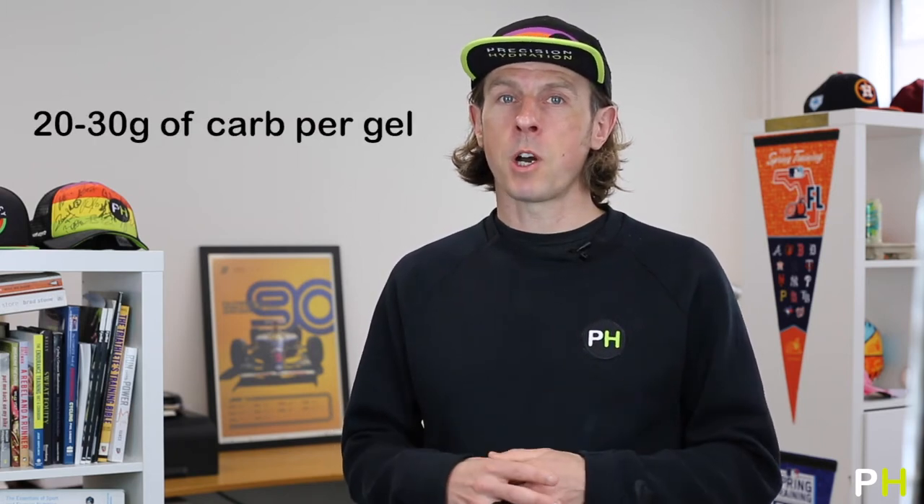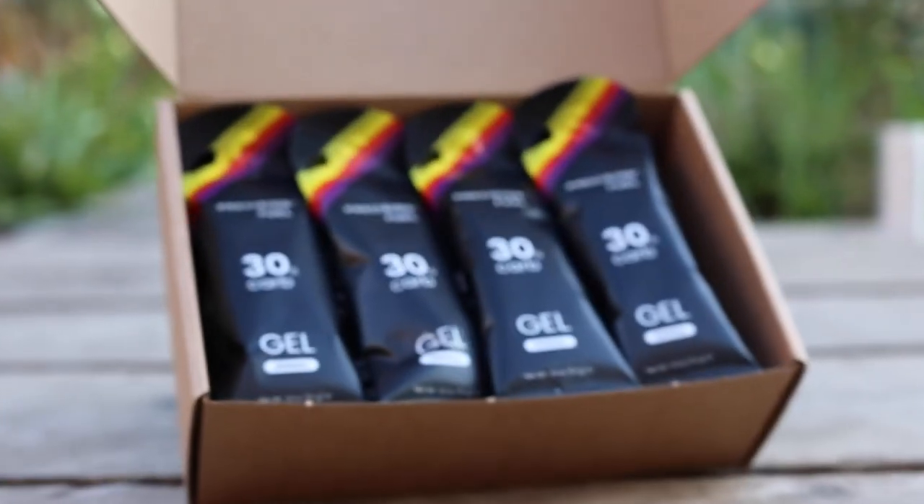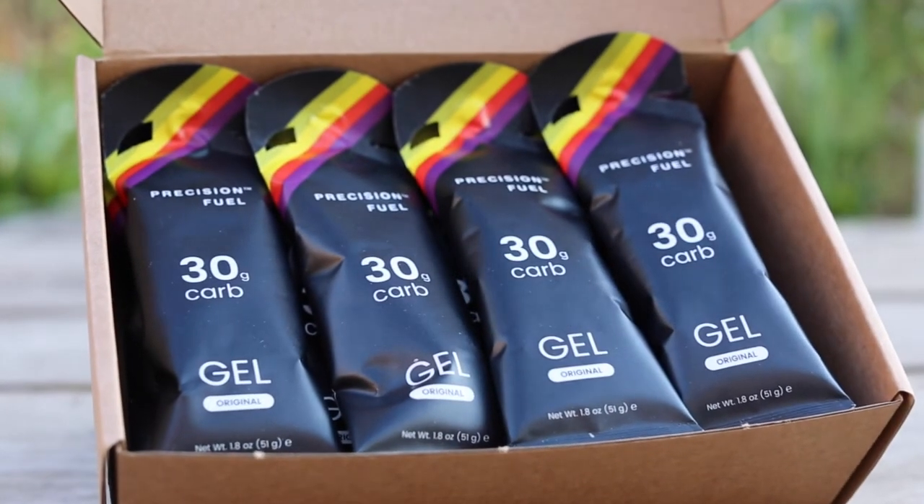Gels are a great halfway house between a sports drink and more solid fuel. They've been around for a very long time and their formulation has hardly changed since the 1980s. A typical energy gel contains between 20 and 30 grams of carbohydrate, and the Precision Fuel ones contain exactly 30 grams, which makes it really easy to figure out your fueling strategy based on either 30, 60, or 90 grams of fuel per hour. Gels are extremely efficient when it comes to the amount of weight you have to carry for the amount of carbohydrate — in a 50 gram gel packet you can get 30 grams of carbs, which would weigh over half a kilo in a sports drink.